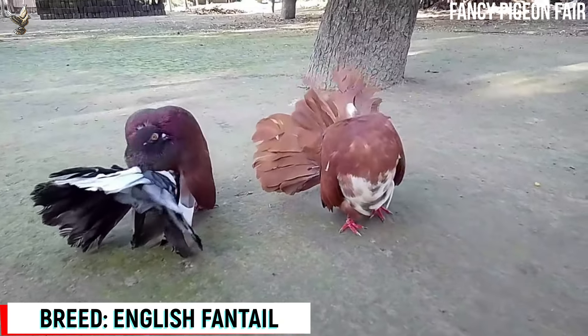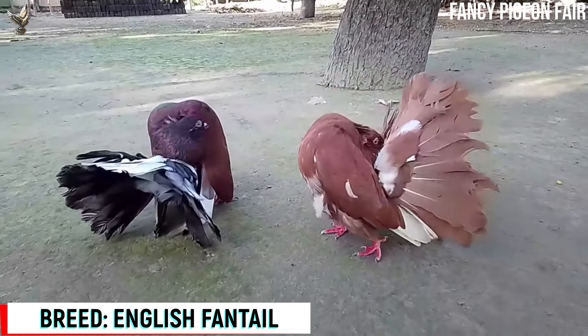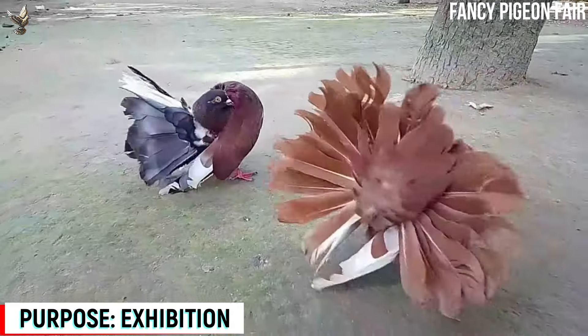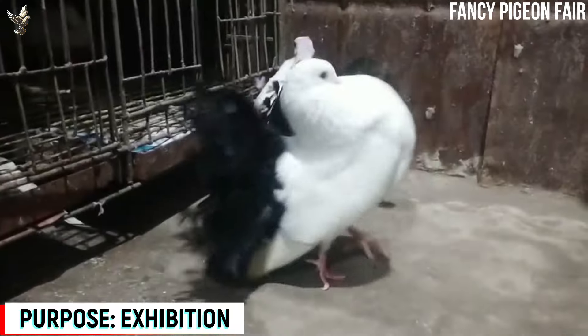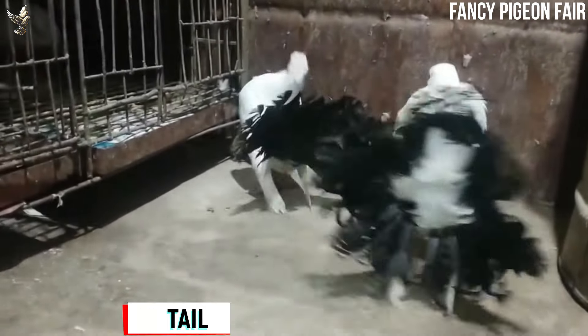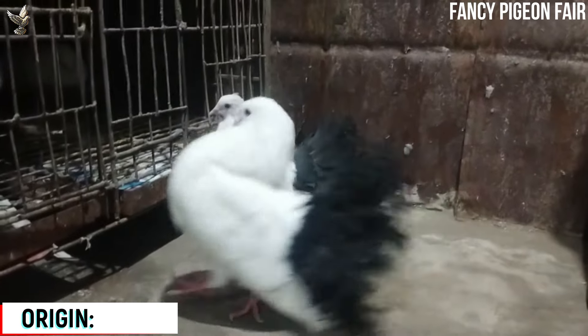English Phantom Pigeon. Now you are watching a pair of exceptionally beautiful English Phantom Pigeons. The English Phantom Pigeon is also known as the American English Phantom, Exhibition Phantom, and Modern Phantom Pigeon. It is a refined form of the Garden Phantom, one of the oldest types of Phantom Pigeons.